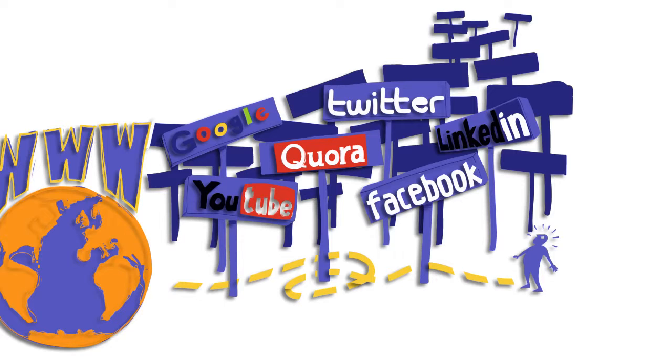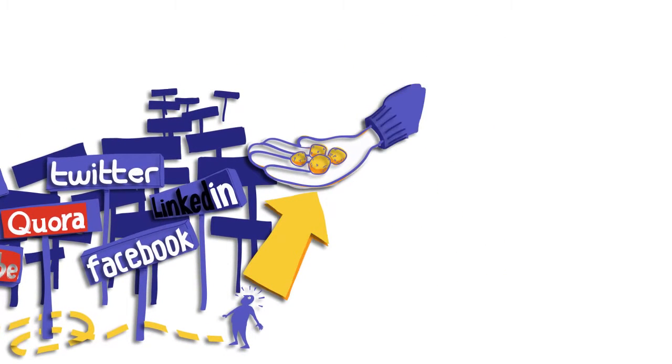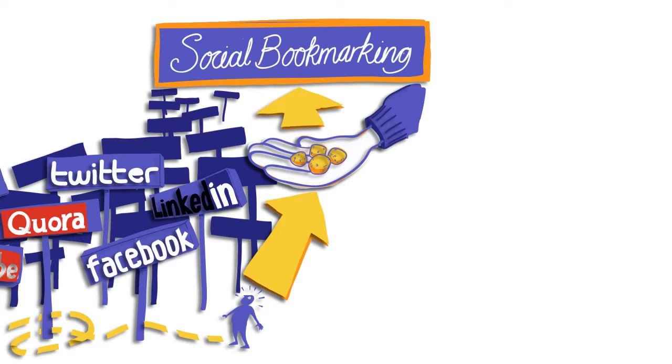Before setting out on the task of educating ourselves, it can make sense to bring a pocket full of pebbles so we can find our way home afterwards. And that brings us to our first concept, one of social bookmarking.